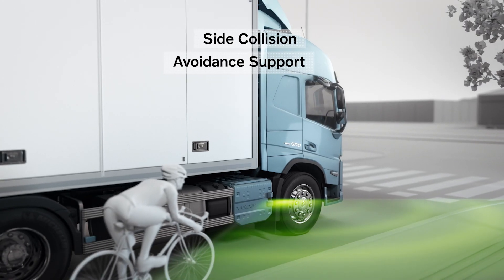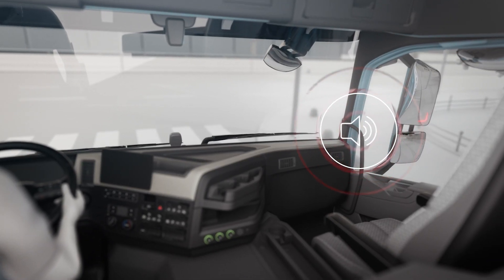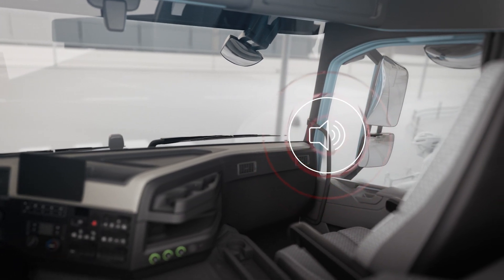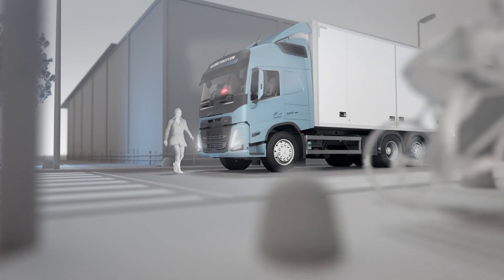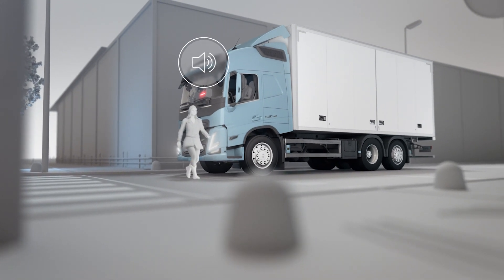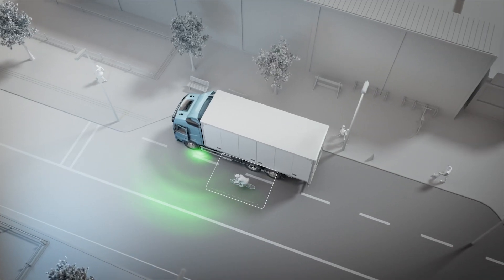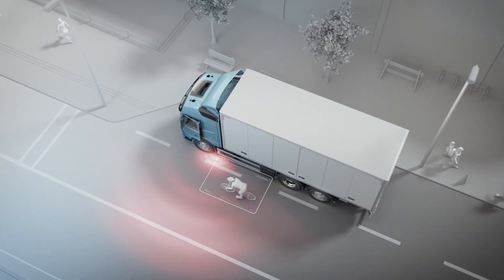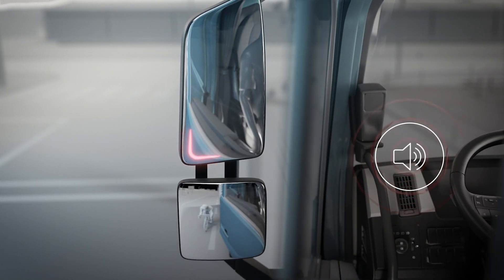Side Collision Avoidance Support is designed to alert the driver when other road users enter the risk areas at the sides of the vehicle. Front Short Range Assist offers the same system at the front of the truck. Finally, Door Opening Warning helps prevent opening truck doors from colliding with other road users when the vehicle is stationary. It is also offered on both sides of the truck.